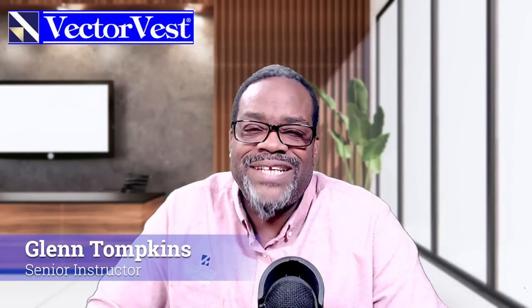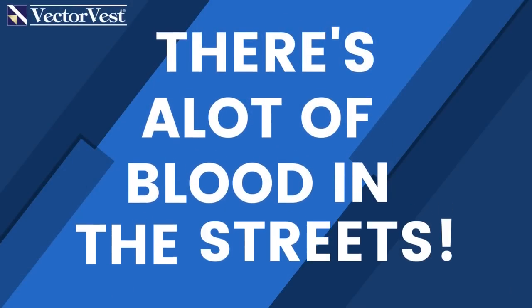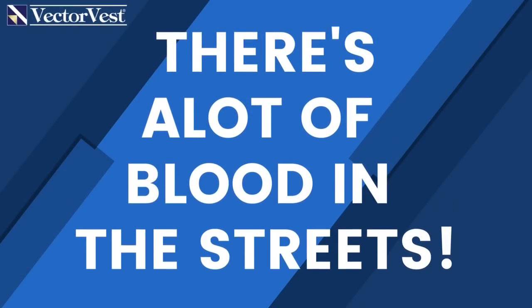Hey everybody, Glenn Tompkins, Senior Instructor here on our YouTube channel. Glad to bring this video to you. I think it's another important video for what's going on in the current market conditions. The market has just been beaten up. There's a lot of volatility — it goes up, it goes down. But overall, there's a lot of blood in the streets. Stocks have been beaten up. Recently, retail stocks have dragged the market down.